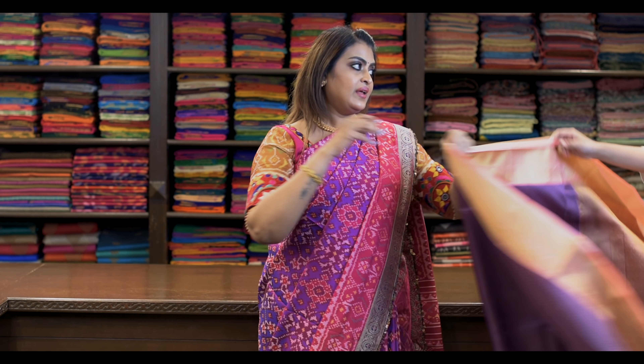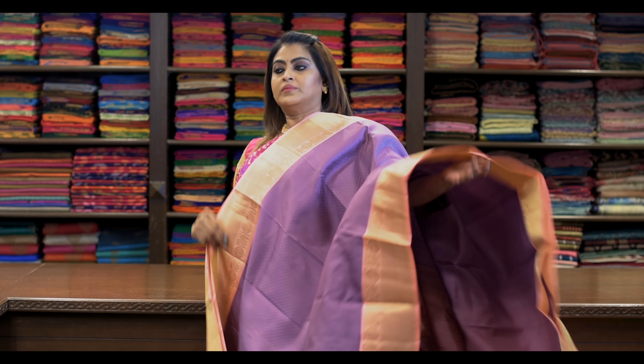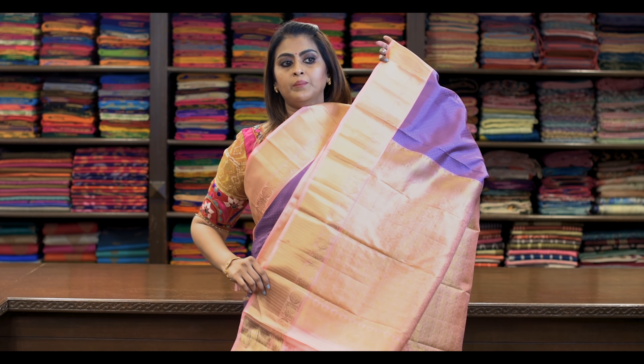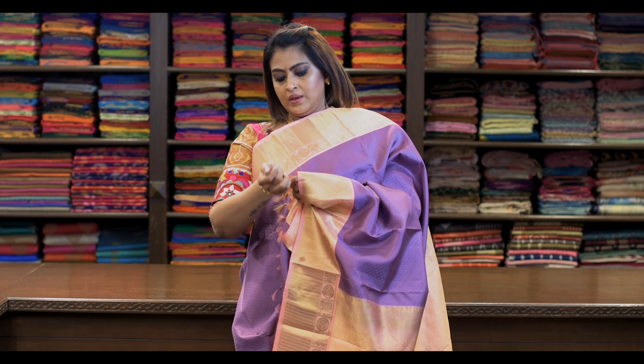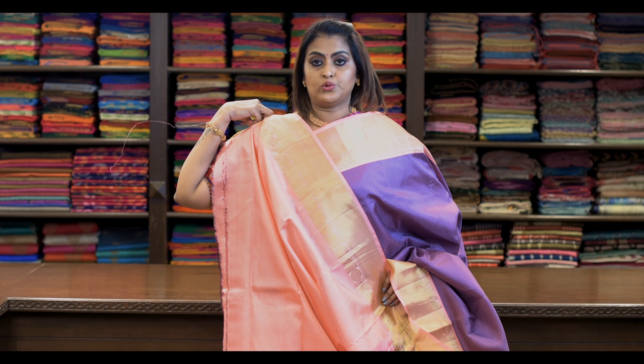Saree number eleven: ₹8,650. Maroon colour with pink — self-embossed Korvai. Pallu is this. It's got a beautiful contrast blouse.